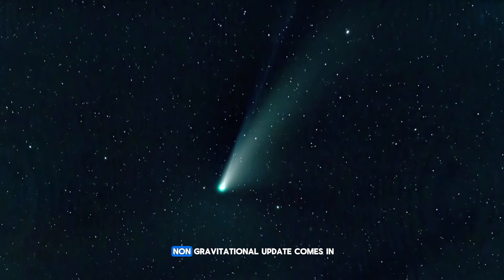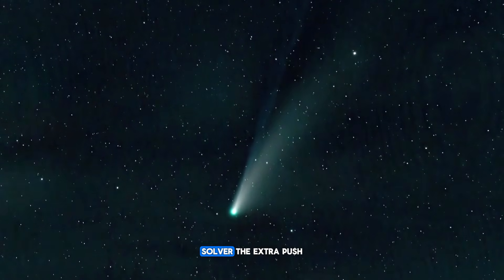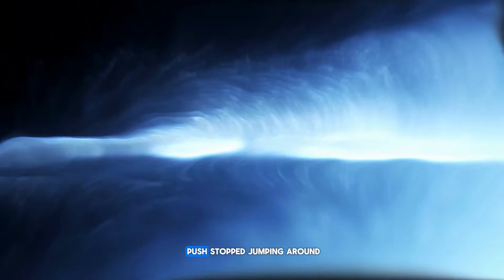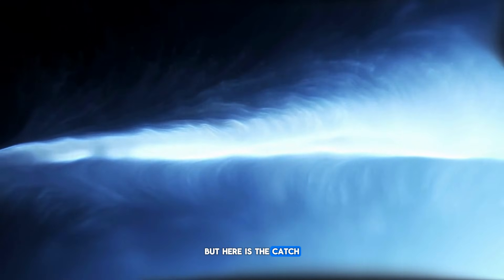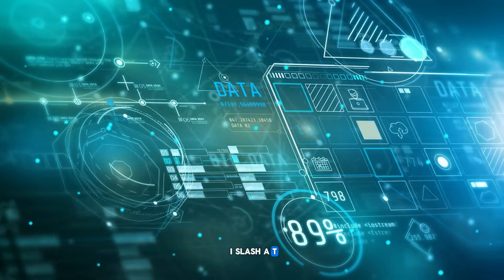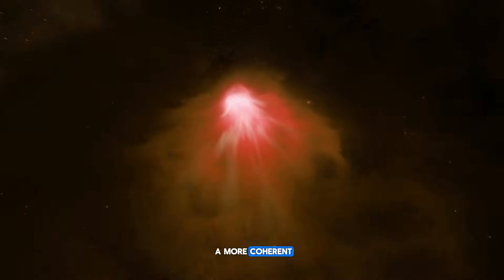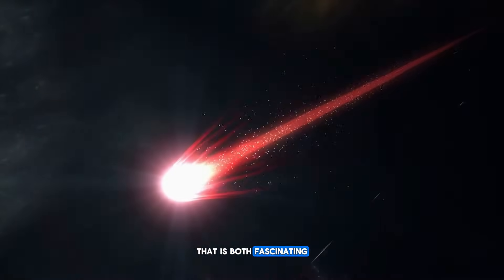That is where today's non-gravitational update comes in. When the newest positional data were fed into the orbit solver, the extra push from outgassing — that tiny engine-like effect — did not vanish. It actually became more consistent. For the first time in a while, the magnitude of that push stopped jumping around and started lining up with what you would expect from a stable set of jets. But here is the catch: those jets were not there a few days ago. In other words, 3i/ATLAS is evolving toward a new configuration. It started as a chaotic, flaring mess, and now it is beginning to behave like a more coherent multi-jet engine powered by deeper layers and more organized flows.